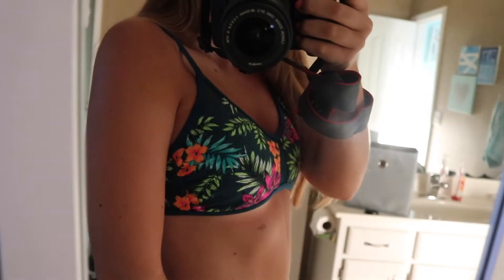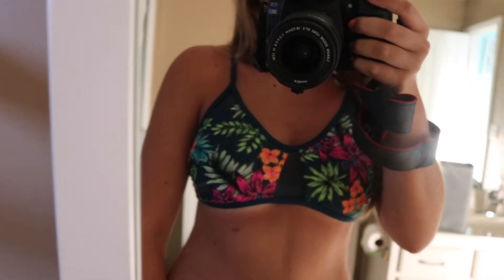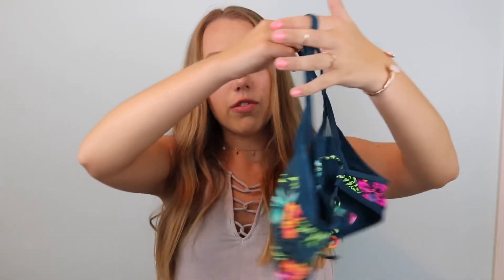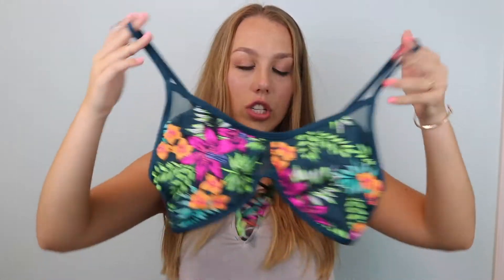The next top I have is also from Target. I really like this one — it's kind of a fun floral design with some mesh in the middle. This is also a very vibrant one. Apparently I like vibrant bikinis and I'm a floral gal, apparently. This is more of a bra fit, so it's going to hold and have a lot of coverage. It's a really good one, ladies, and it's also great for tanning.